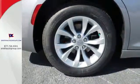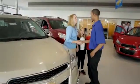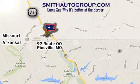See it today. Come see why it's better at the border. We are conveniently located at 92 Route 00 in Pineville, Missouri, online at smithautogroup.com.